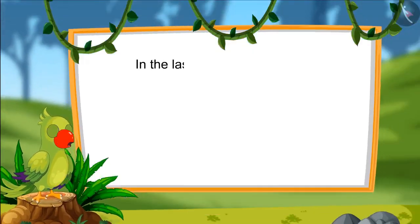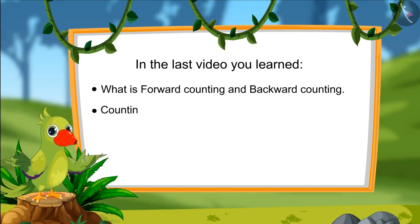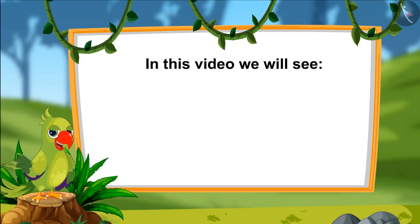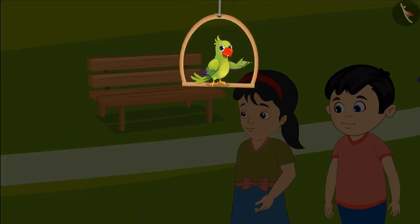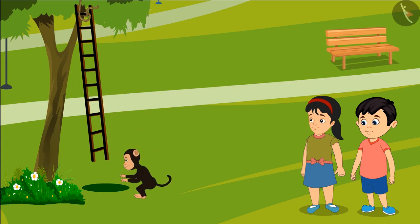Hey, hello kids. I am Parrot. In the previous video, you learned what is moving forward and going backwards, and how to count 1 step forward and 1 step backwards. Today in this video, we will see some very interesting examples of counting numbers forward and also backwards. Today, Chotu has gone to the park to play with his sister Pinky. When they reached there, they saw a ladder hanging from a tree and a monkey playing on it.